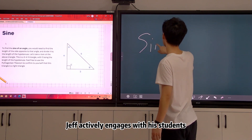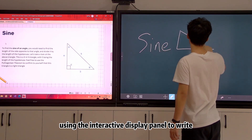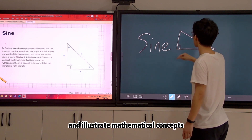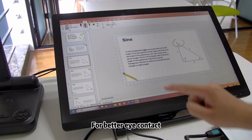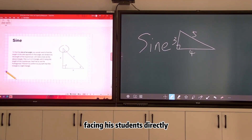Throughout the class, Jeff actively engages with his students using the interactive display panel to write and illustrate mathematical concepts. For better eye contact, he utilizes the podium for annotations, facing his students directly.